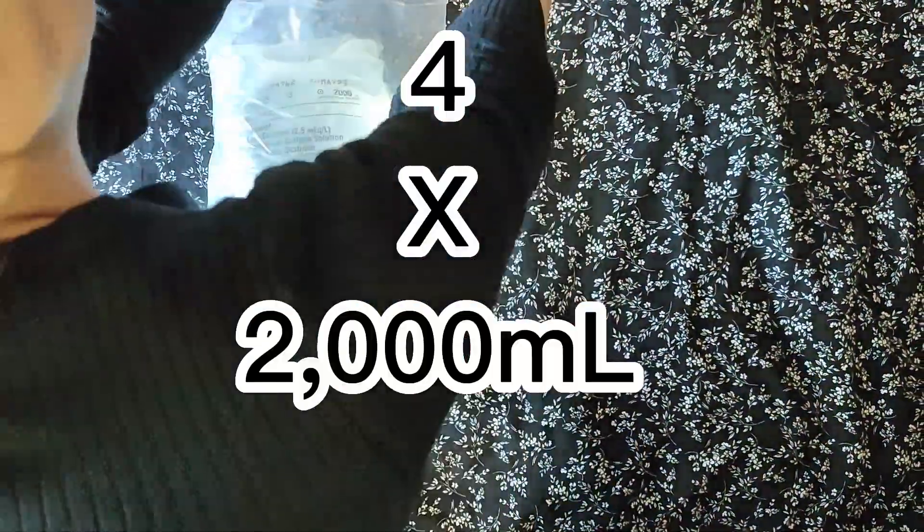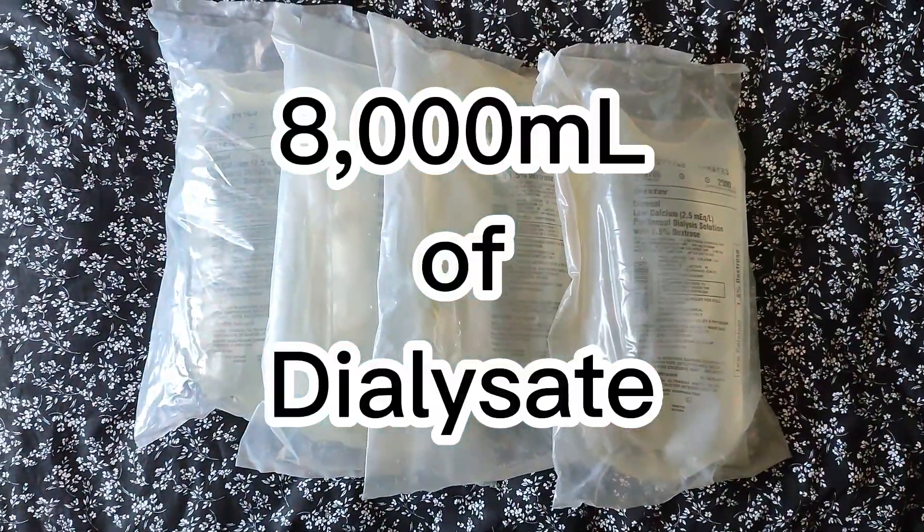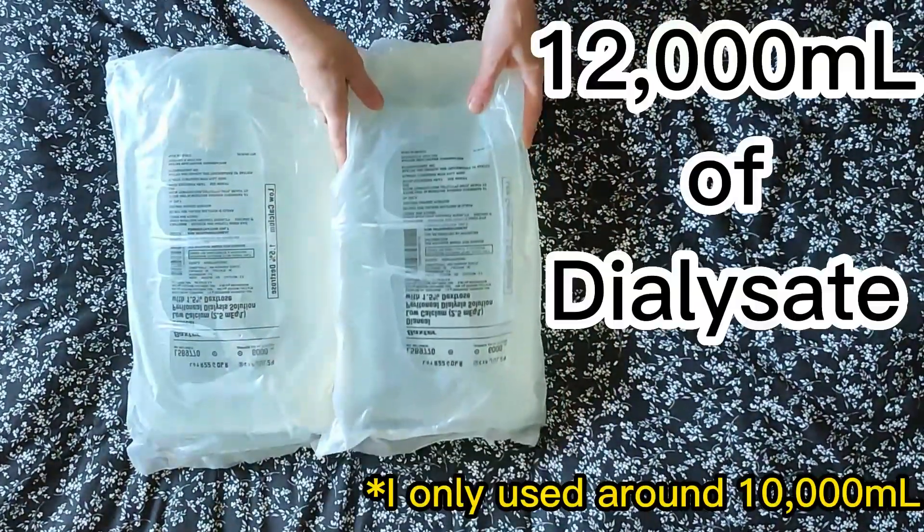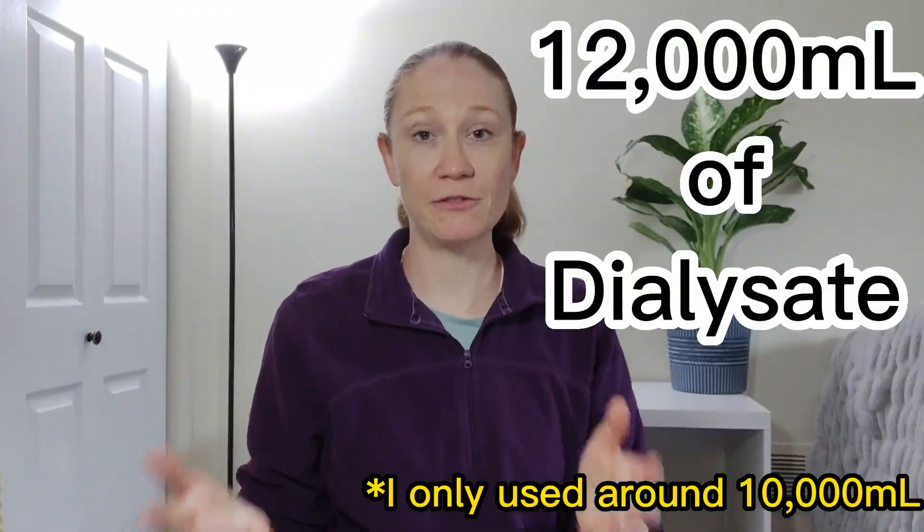The third difference is the amount of fluid used. With manual peritoneal dialysis, I did four exchanges of 2,000 milliliters each, totaling 8,000 milliliters of fluid per day. With the Cycler, I used two bags of 6,000 milliliters each, broken into four exchanges, so over the eight-hour therapy I went through 12,000 milliliters of fluid.